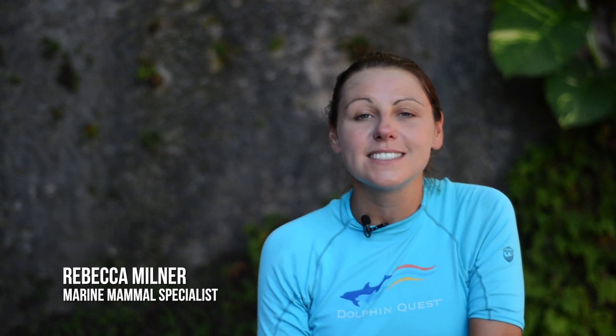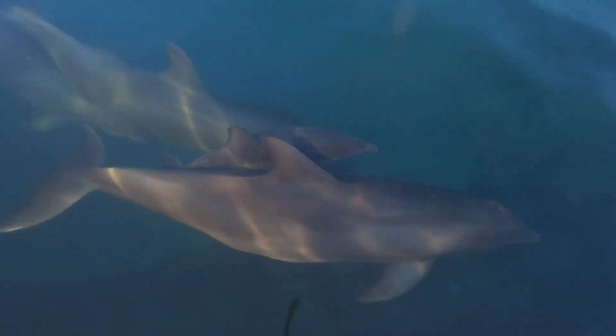One of the most important things to us here at Dolphin Quest is to provide our animals with the same natural opportunities that they would experience out in the wild.